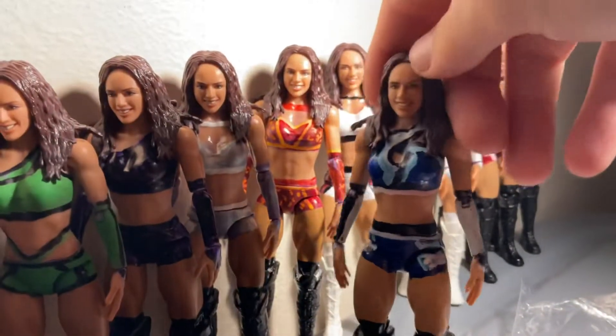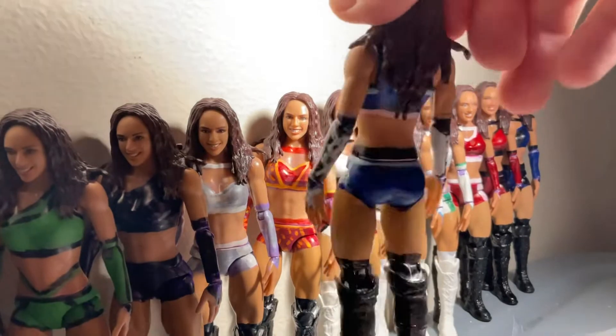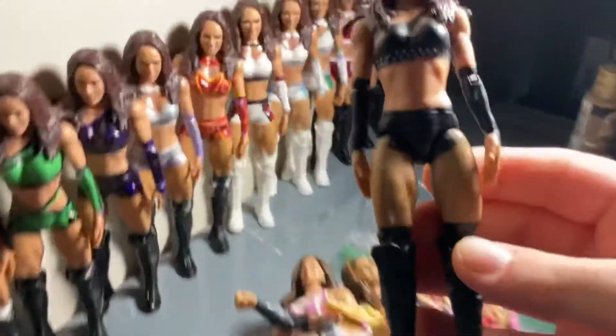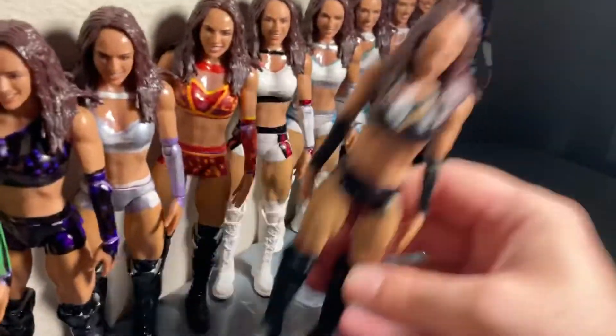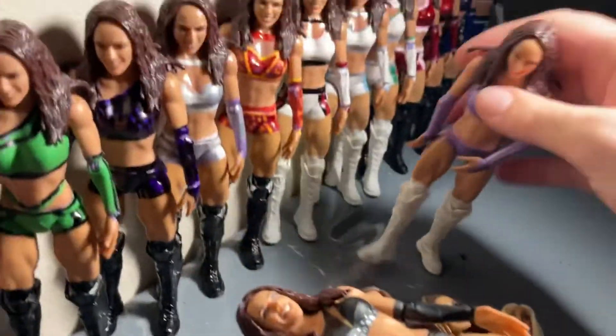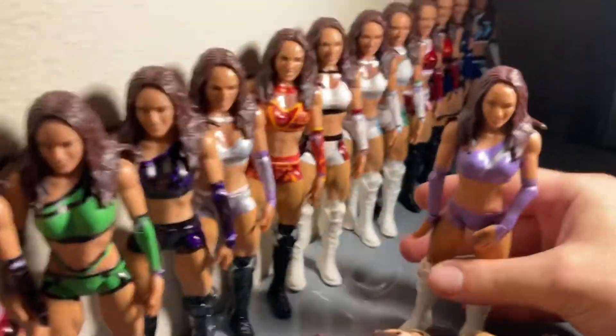This attire is probably one of my favorite Chelsea Green customs I made — I really like how it turned out, came out really really good. We also got a chase variant Chelsea Green custom — really cool figure — and then a regular version Chelsea Green custom. So this is my Chelsea Green figure collection video.